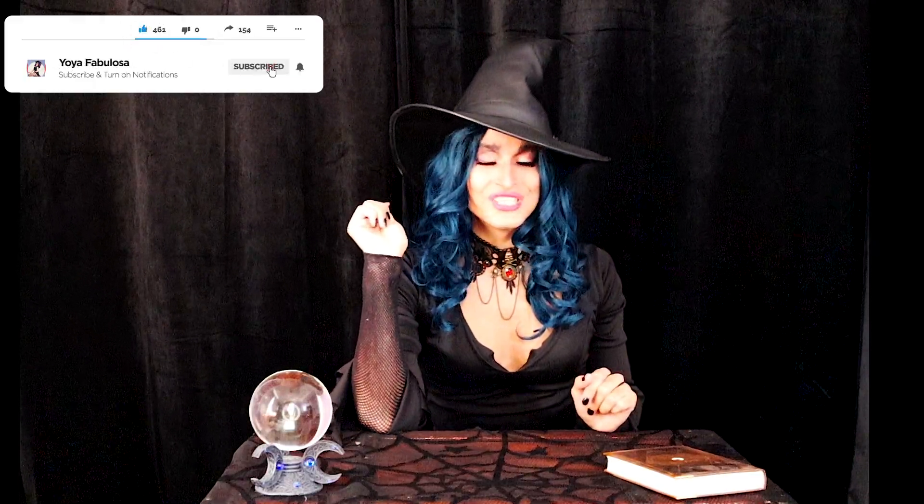Hello ghouls and goblins! It's me, your favorite witch, Yoya Fabulosa, here to serve you much needed Halloween content. Although I'm not releasing 13 different Halloween themed videos this year, I still want to make sure the content that I'm providing you all is bigger and better than ever before. And so I consulted my sisterhood of witches and they helped me locate the perfect spell to do just that.